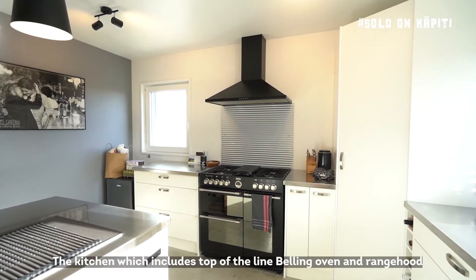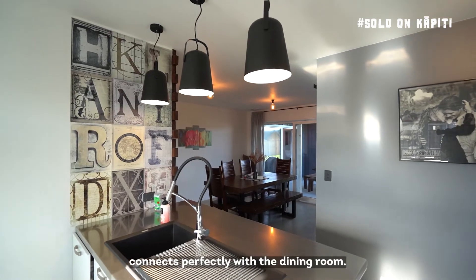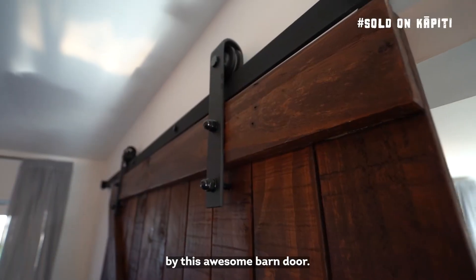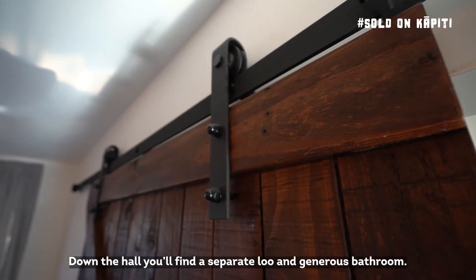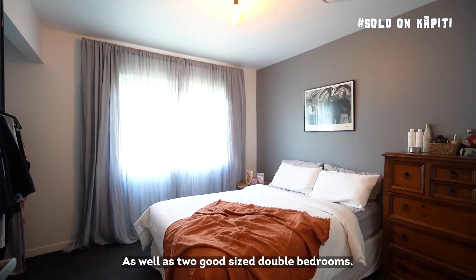The kitchen, which includes a top-of-the-line Belling oven and range hood, connects perfectly with the dining room, while the living area can be separated from the rest of the house by this awesome barn door. Down the hall you'll find a separate loo and generous bathroom, as well as two good-sized double bedrooms.